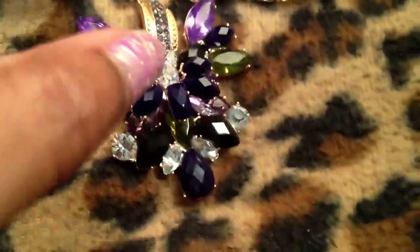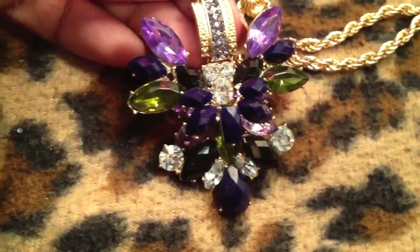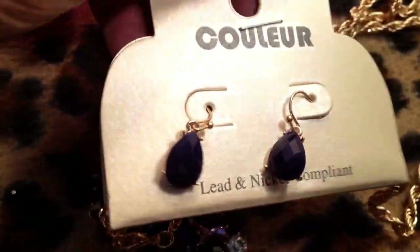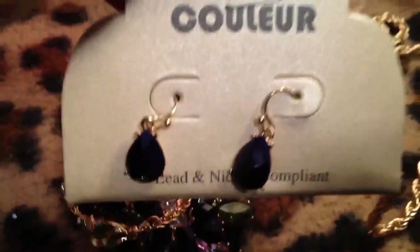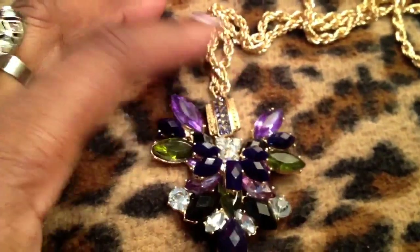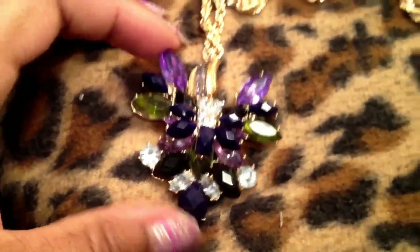Now this necklace also came from Jewelry Guy. It is gorgeous — you can see it's purple, blue, green, and black with white crystals on a nice thick heavy rope chain. It came with little matching earrings which I think are really pretty. The lighting in here is a little funny, sorry — the sun isn't shining in my window.